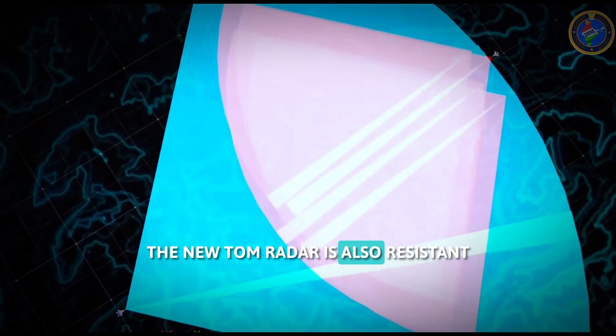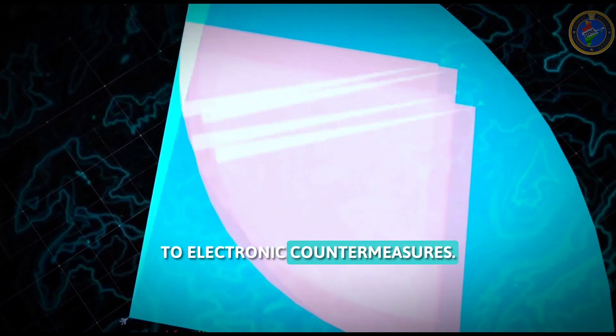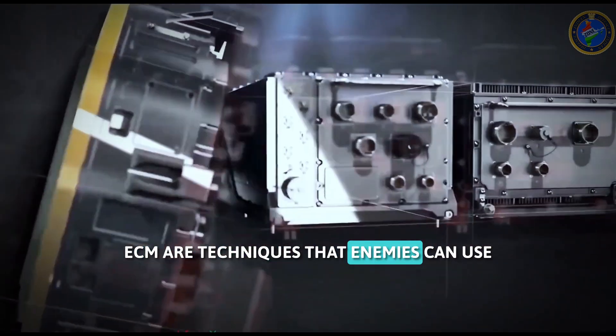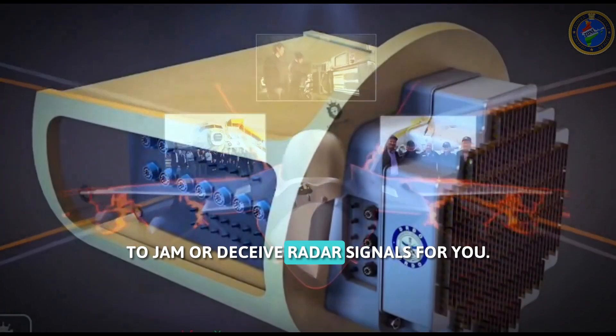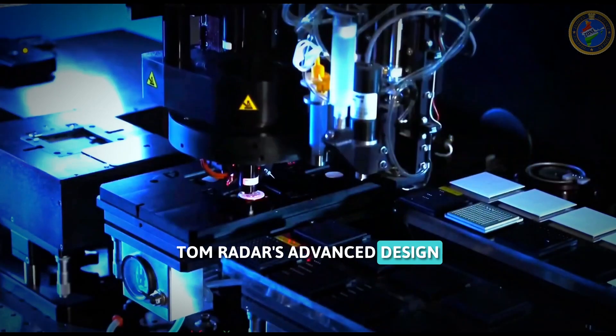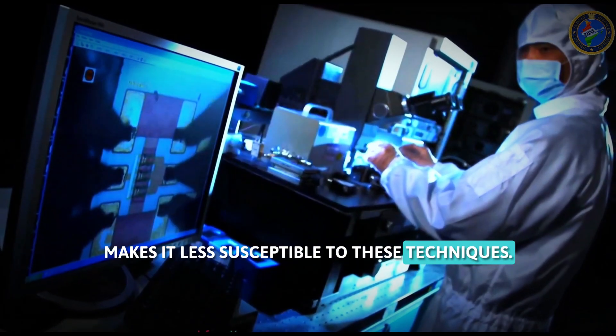The Uttam radar is also resistant to electronic countermeasures, ECM. ECM are techniques that enemies can use to jam or deceive radar signals. The Uttam radar's advanced design makes it less susceptible to these techniques.